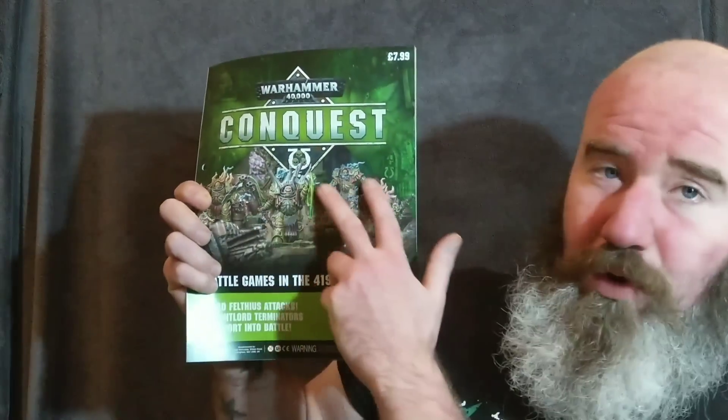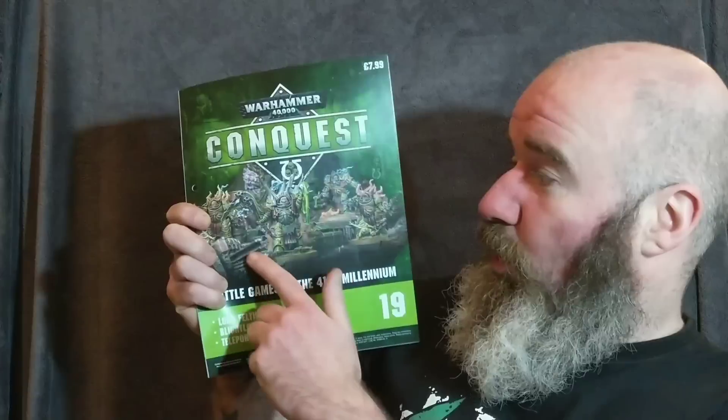So in issue 19 of Warhammer 40,000 Conquest magazine, what do we get? We get these bad boys. This is Lord Felthius and his cohort, which is basically a set of four Blightlord Terminators. And they're selling out fast. I've heard tales already of people queuing up outside WH Smith, waiting for it to open on Tuesday morning when the magazine goes on the shelves.